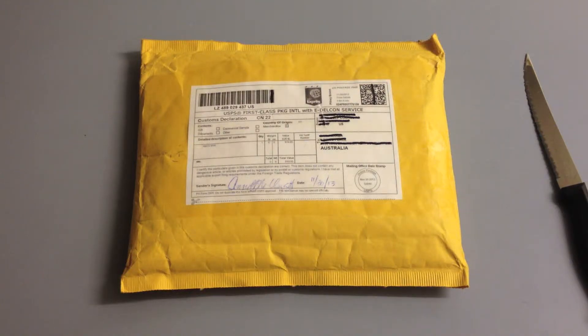Hey Madsters, I've got another collectable unboxing. This one isn't actually a mad item, but instead is an item of a mad artist, so let's take a look.